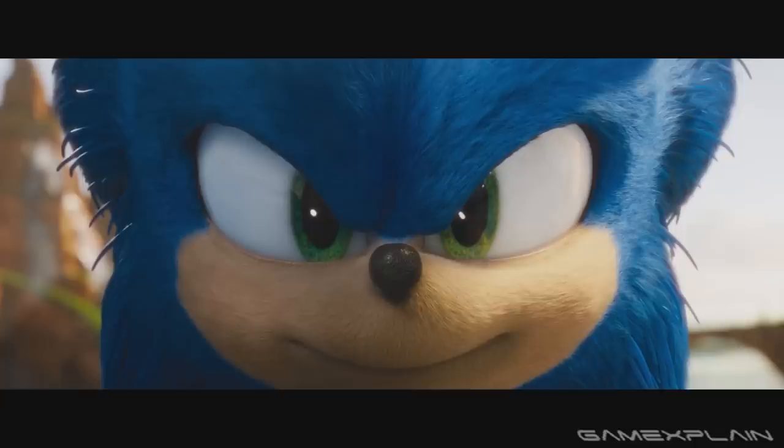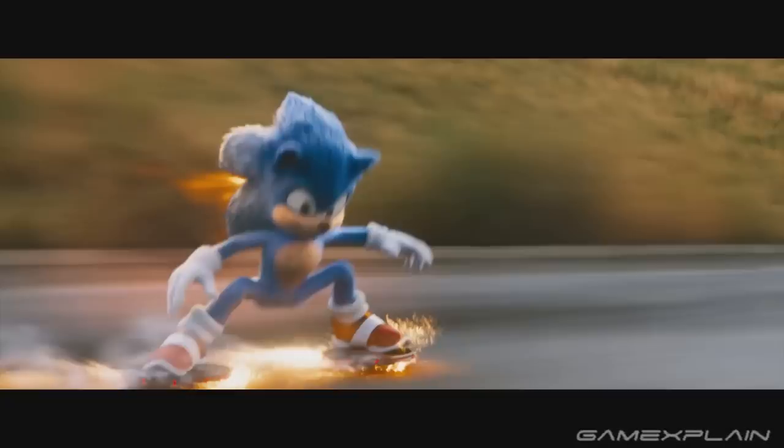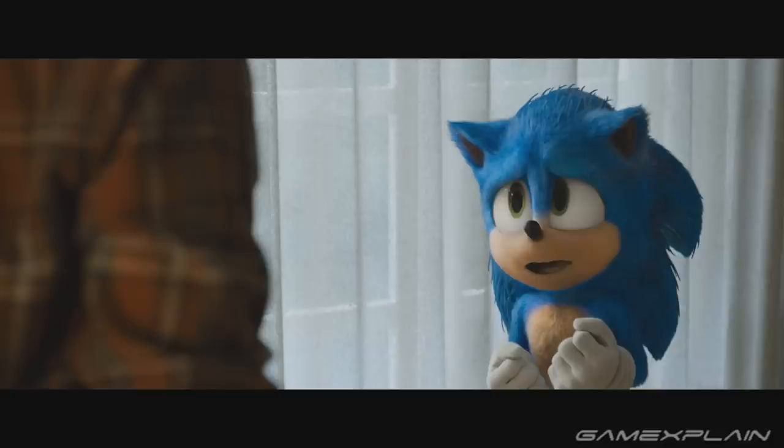A brand new trailer for the Sonic movie just released and his design looks so much better than the debut trailer. In fact, some scenes are directly comparable in both trailers so let's put them head to head. Ready? Let's blast through with Sonic Speed!